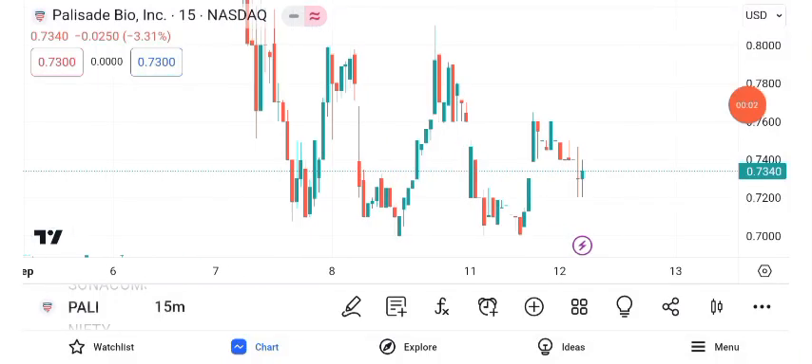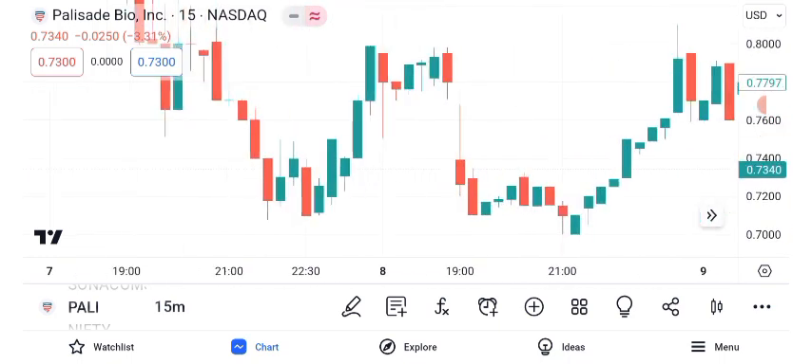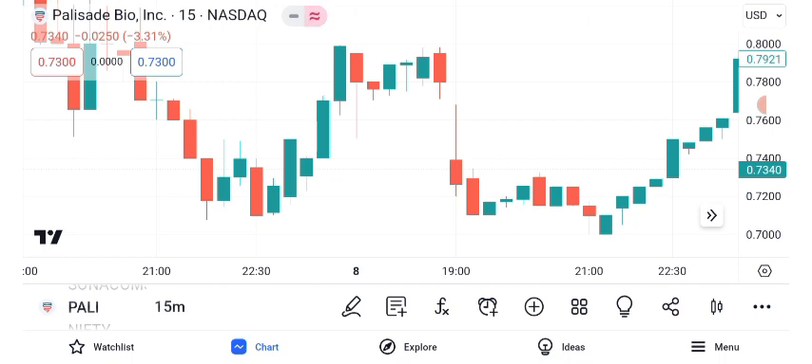Hello, everyone, and welcome back to Alpha Investing Hub. Today, we're diving deep into Palisade Bio's share price. In this video, we'll conduct a comprehensive analysis, covering technical indicators, future targets, chart patterns, and the critical concept of setting a stop loss. Don't forget to subscribe and hit that notification bell to stay updated with our financial insights. Let's get started.